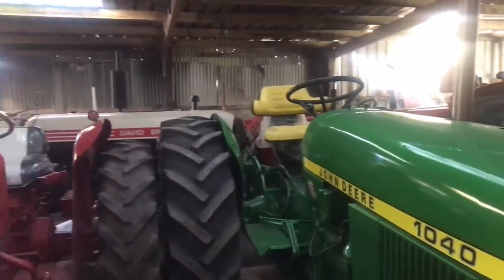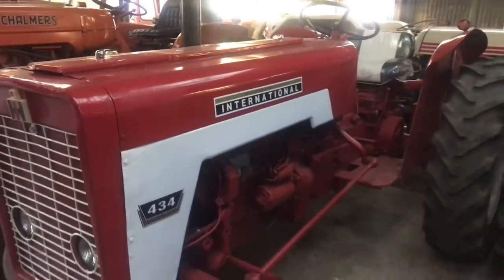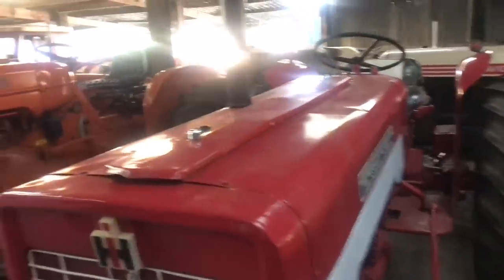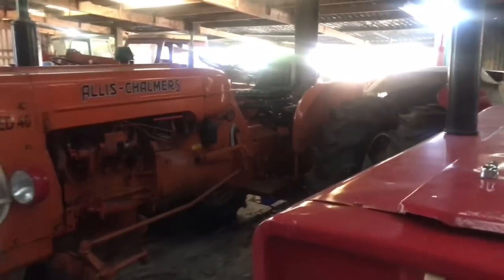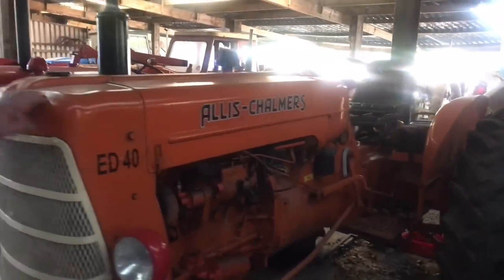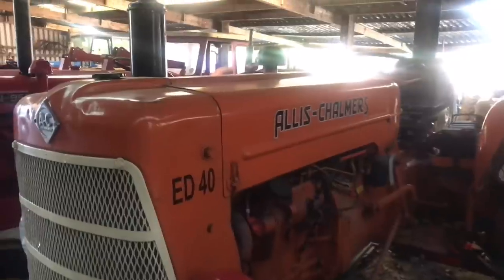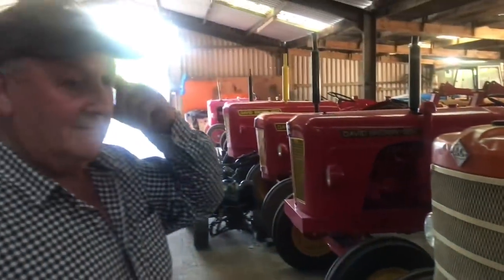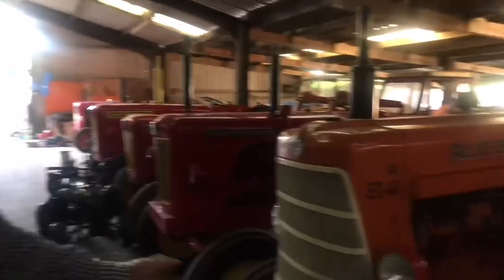Next to a bit of red, a 434 International — that came only about six weeks ago. And an Allis-Chalmers ED40 — they weren't very popular. It's the last tractor Allis made in Great Britain, that model.